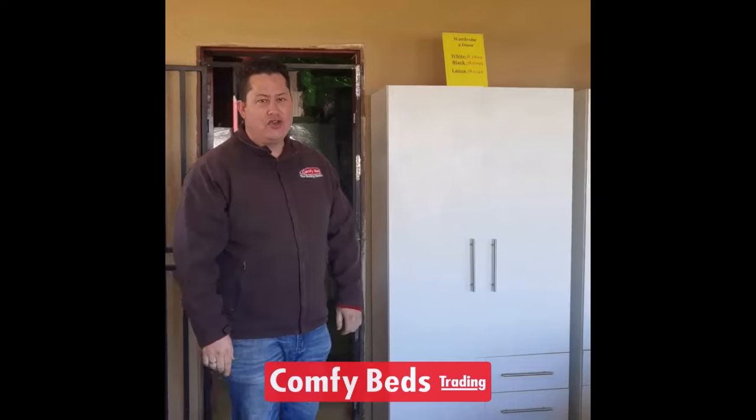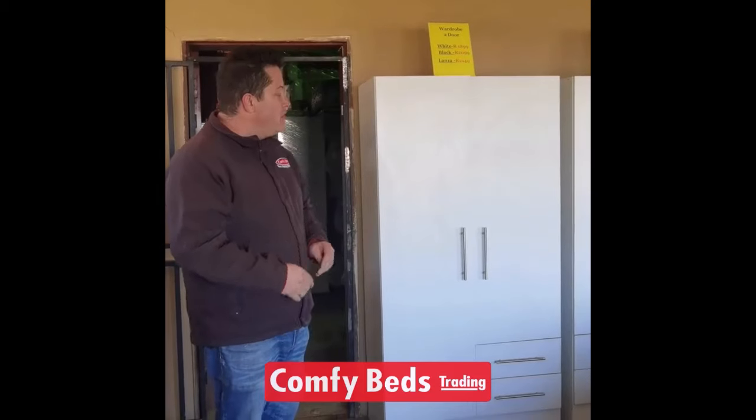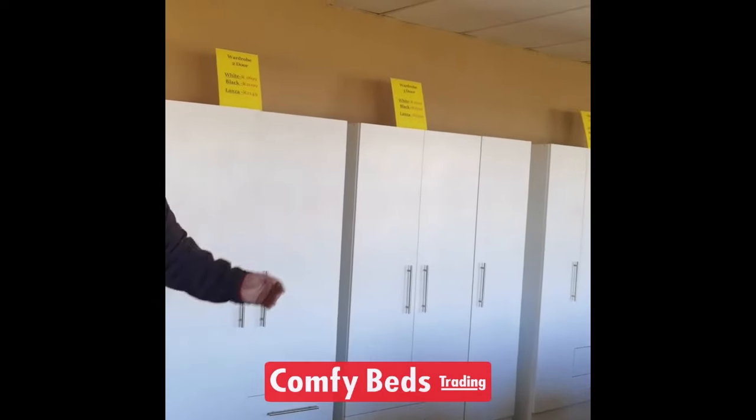Today I want to show you one of the other items that we stock here at ComfyBeds — our loose standing wardrobes. We've got it available in the 2 door, the 3 door, and also the 4 door.